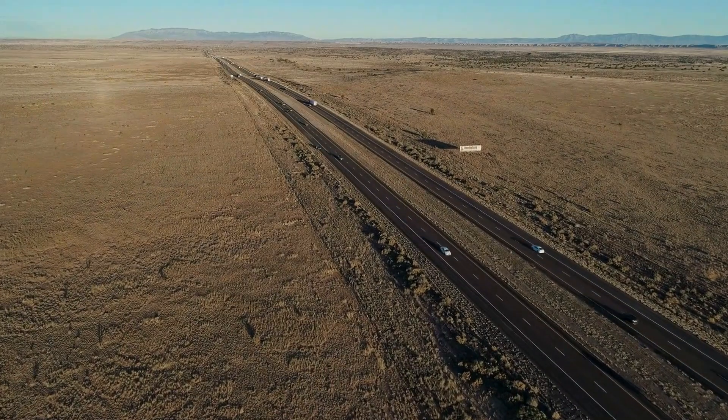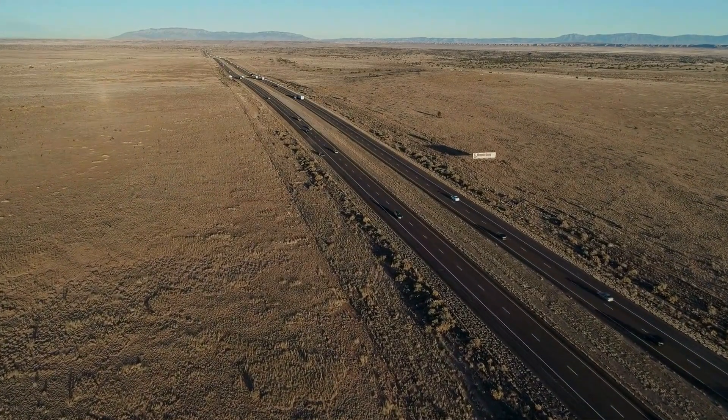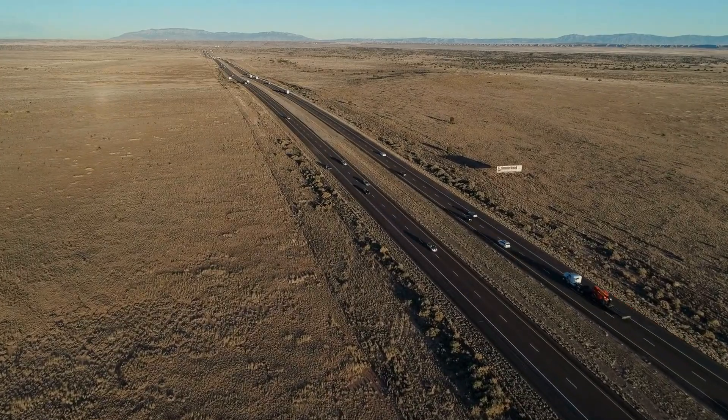So fasten your seatbelts as we embark on a delightful journey, discovering the must-visit stops and hidden treasures along the way.